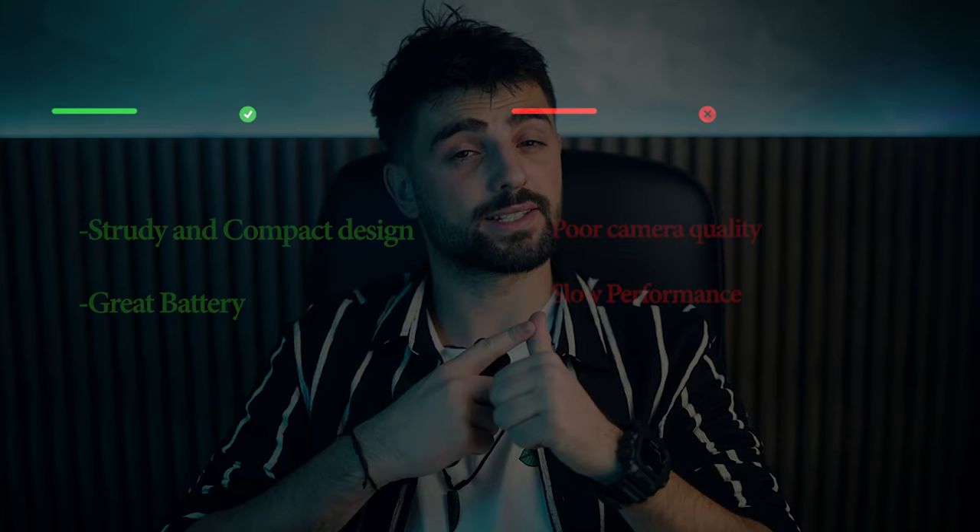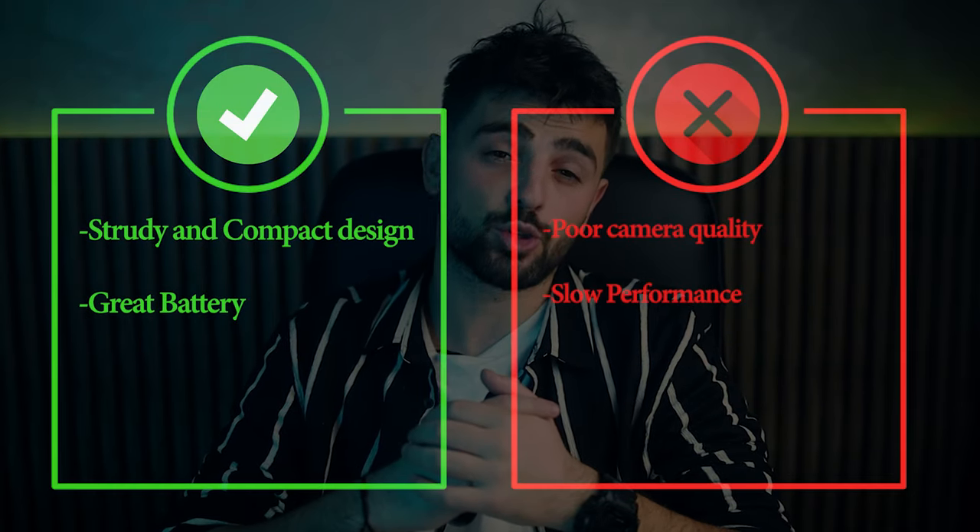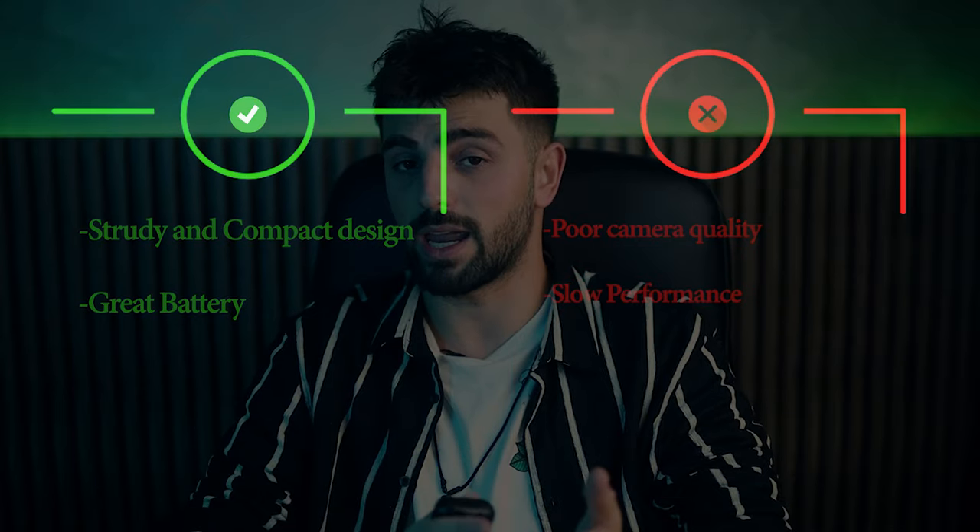Pros: really nice looking, great display, great keyboard. Cons: battery life might be a bit short, and the 13-inch screen may be a problem for some gamers.